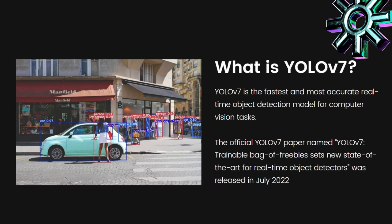YOLO v7 is the fastest and most accurate real-time object detection model for computer vision tasks. The official YOLO v7 paper, named 'YOLO v7: Trainable Bag of Freebies,' set the new state-of-the-art for real-time object detectors and was released in July 2022. Interestingly, the YOLO v7 paper was released before YOLO v6, but YOLO v6 is now considered state-of-the-art because its performance surpassed YOLO v7.